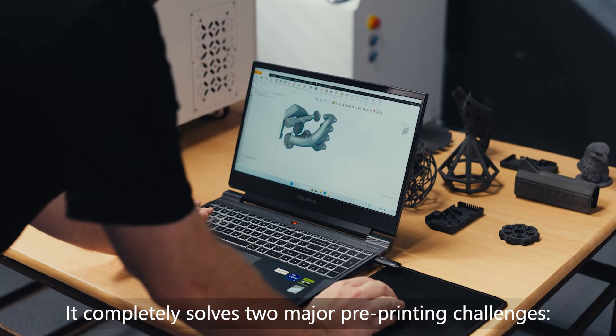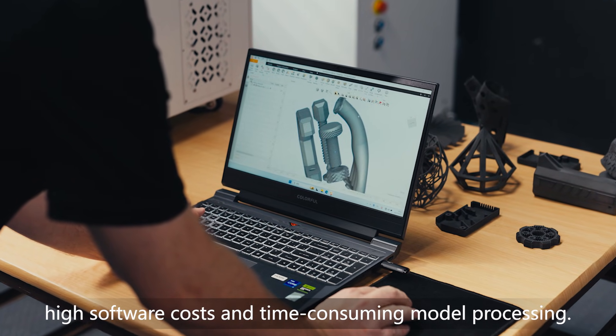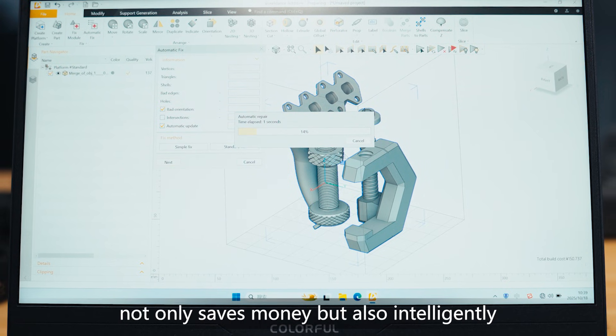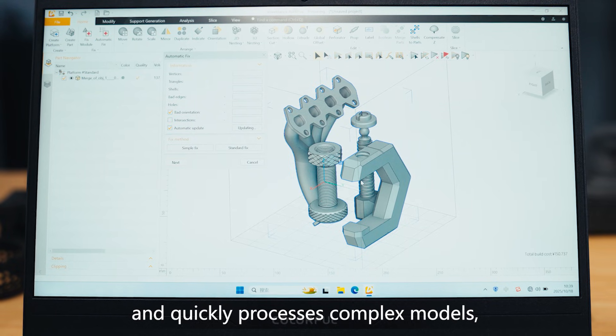It completely solves two major pre-printing challenges: high software costs and time-consuming model processing. The free yet professional Voxel Dance software not only saves money but also intelligently and quickly processes complex models, allowing users to focus on the design itself.